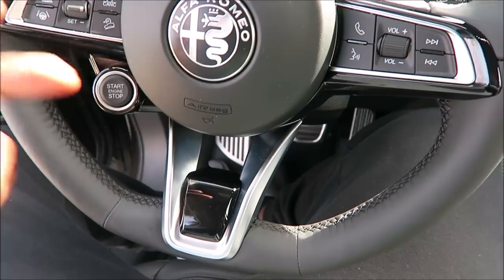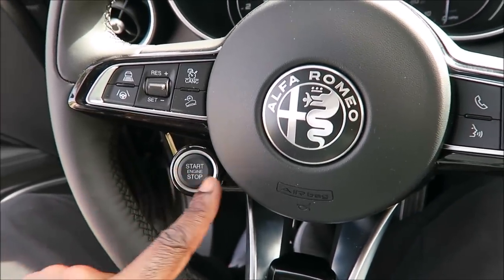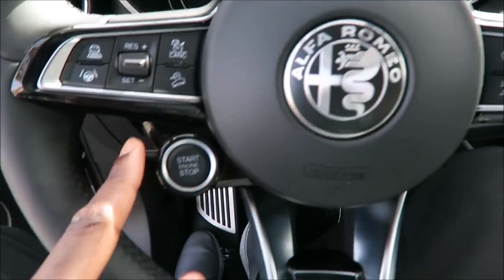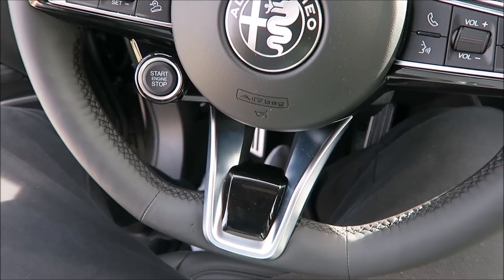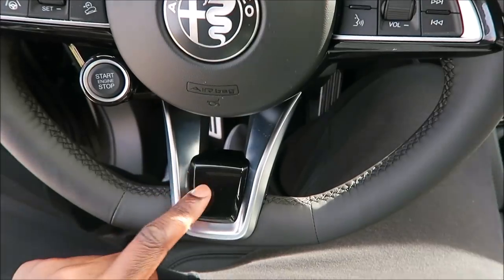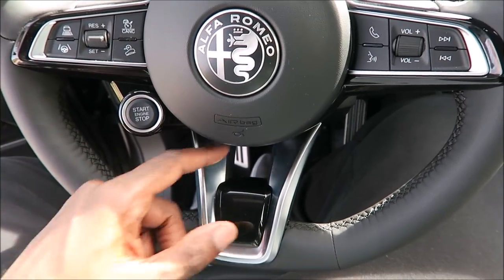I'm glad they paid attention to that because if they're going to have it, gloss it up and make it look more classy — it's going to match the surround here with the start button as well. So you get the gloss black start button surround, and the trim goes all the way around the buttons and the steering wheel airbag, and it all matches together. For the Quadrifoglio models, this piece is actually in carbon fiber. So you have carbon fiber for Quadrifoglio, gloss black for the Lusso, and everything else is plastic.